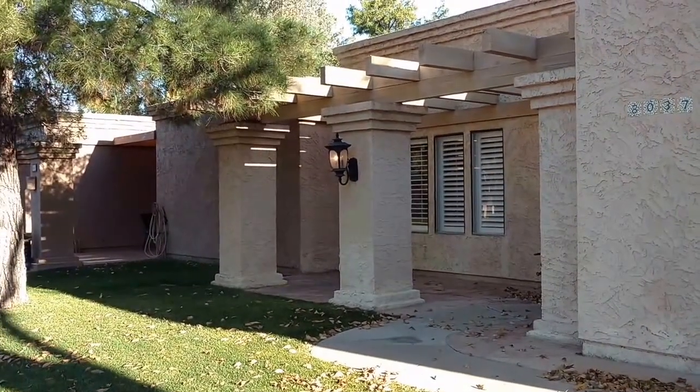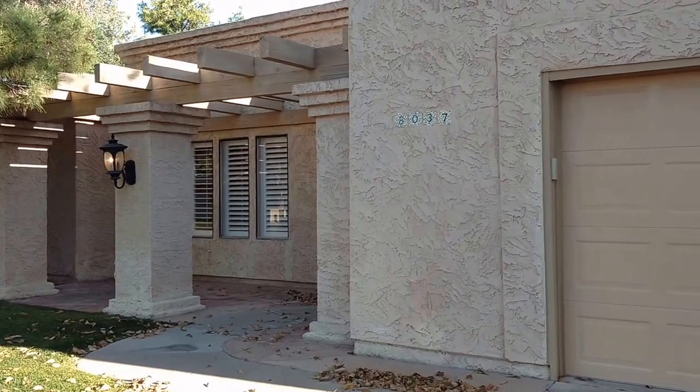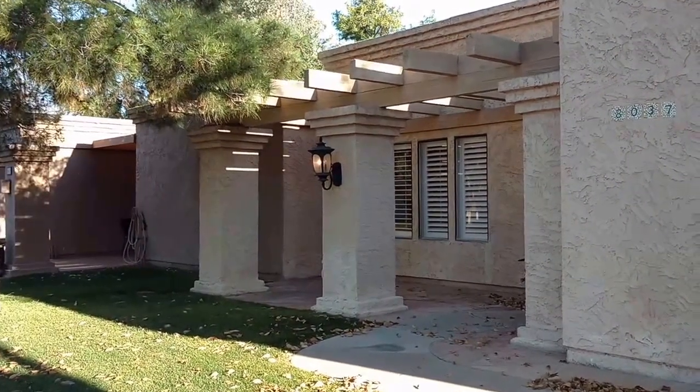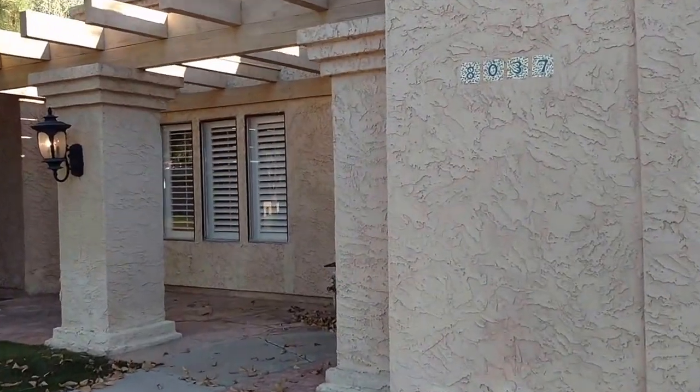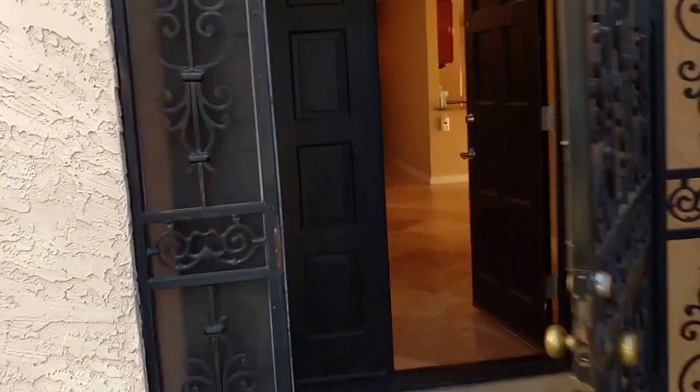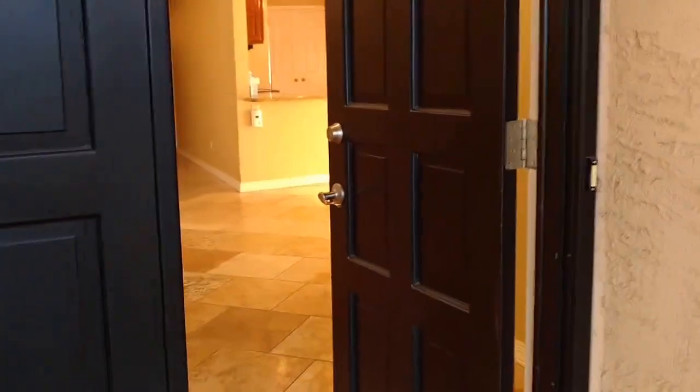8037 North Via Palma in Scottsdale. This is a three-bedroom, two-bath home. Let's go take a look.